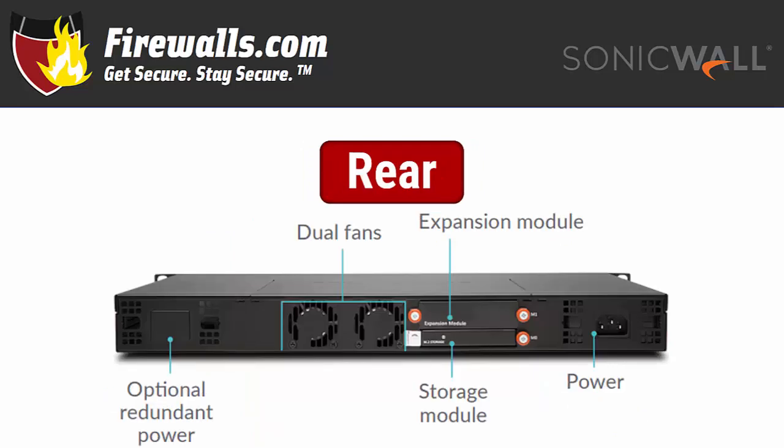Looking at the rear of the appliance, there's a module for optional redundant power on the far left. Just to the right are dual fans, next to available slots for expansion and storage modules. The storage module comes with 16 gigabytes of capacity standard. Finally, the all-important power port is on the far right — remember to fully secure your power supply with a model-specific rack mount kit designed to prevent accidental loss of power supply.